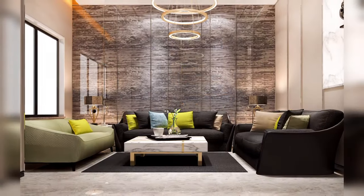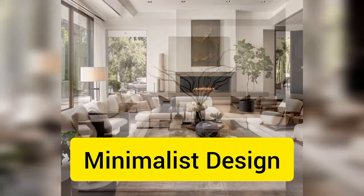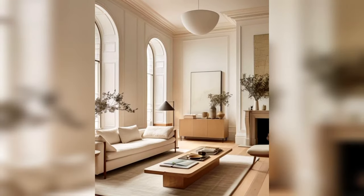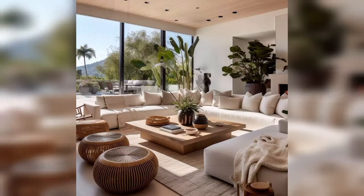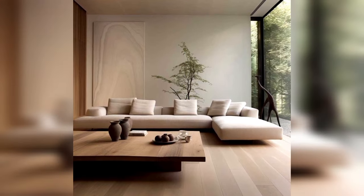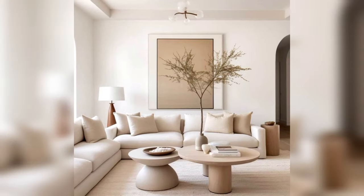Hello, everyone. Today we're talking about the hottest living room trends for 2024. Let's start with minimalist designs. This trend has been gaining popularity in recent years, and it's not going anywhere anytime soon. Minimalist designs are all about simplicity and functionality — think clean lines, neutral colors, and clutter-free spaces. It's a great way to create a calming and inviting atmosphere in your living room.